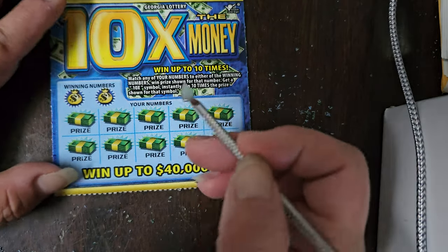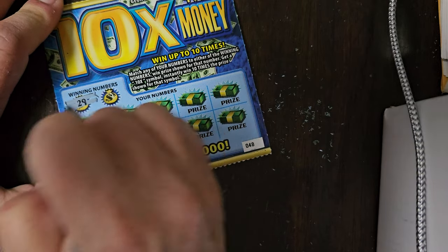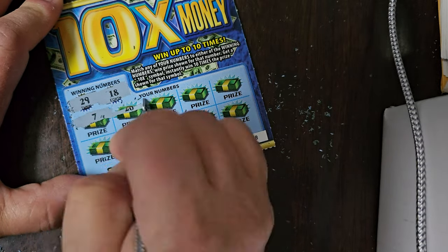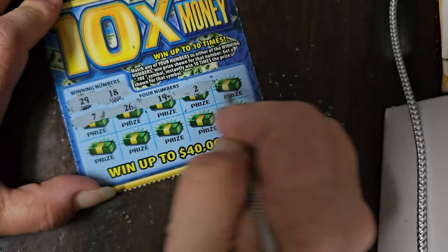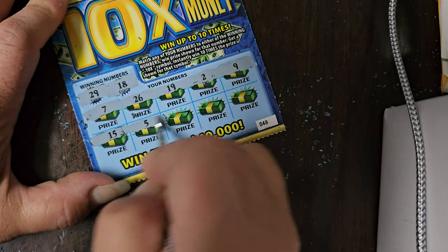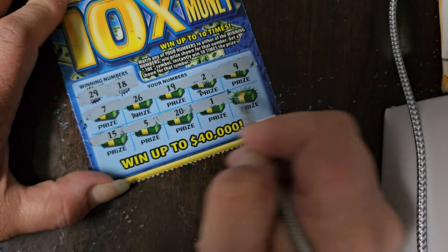Here's another 10 times the money. If we can get winners on each of these tickets, I'd be excited. Numbers are 29 and 18. Let's see — 7, 26, 19, 2, 9, 15, 4, 5, 20, 1, and 22. We don't have any winners on this ticket, but that's okay.